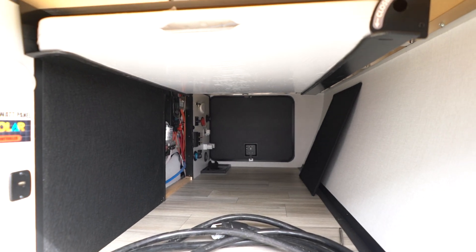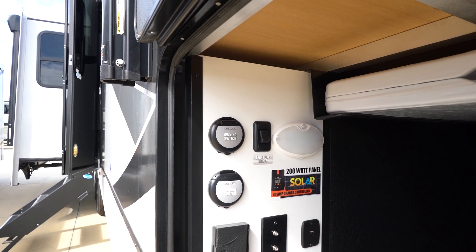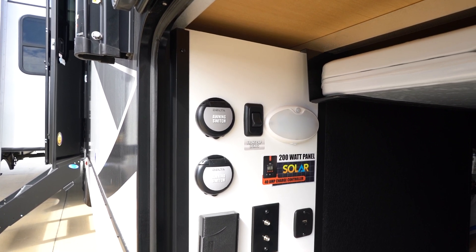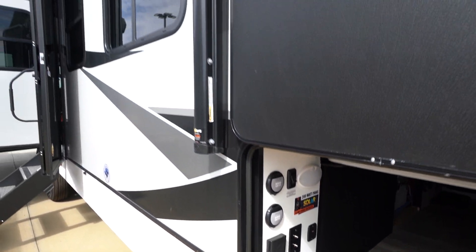Come to the front — you're gonna have a really big pass-through storage and a nice six-foot camp table. One really nice thing that Alliance does is they put all their awning switches on both the outside and the interior, so you don't have to worry about hitting a tree while you're setting up camp. They'll also give you three hot and cold spray ports around the coach.